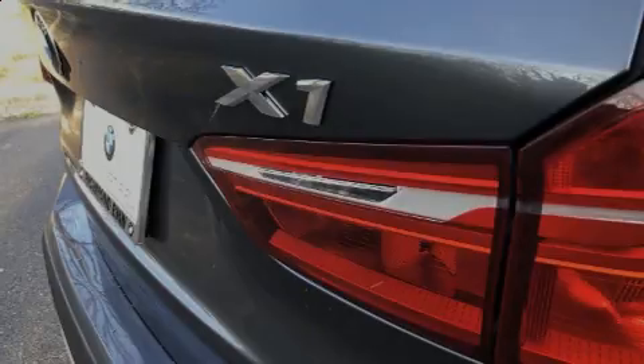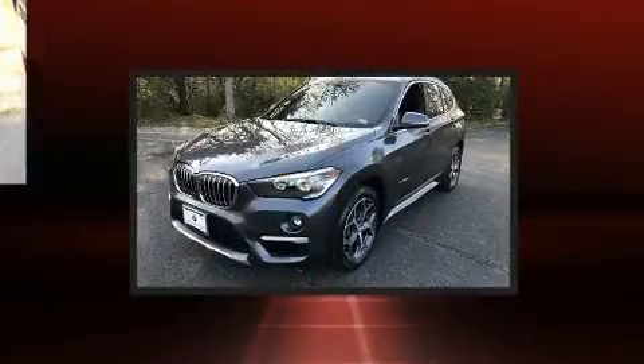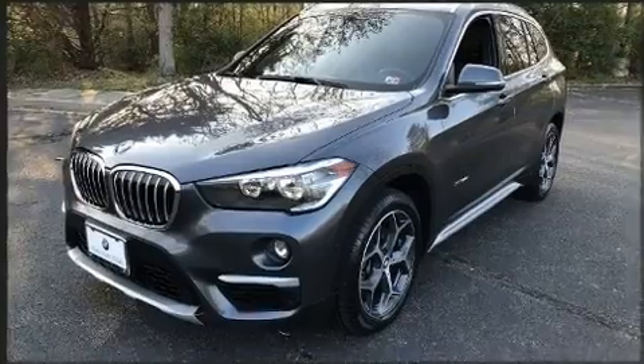Introducing the 2017 BMW X1. With just over 30,000 miles on the odometer, this vehicle proves competitive in its price class based on its condition and value.